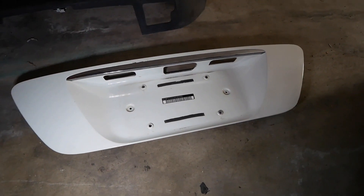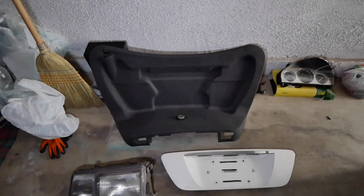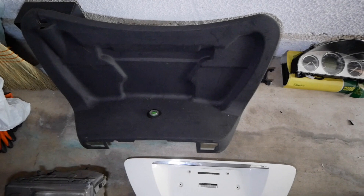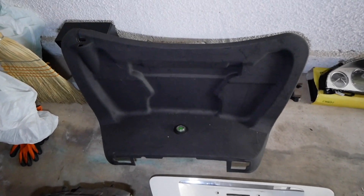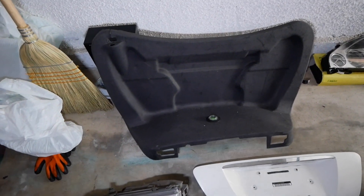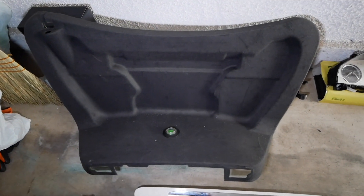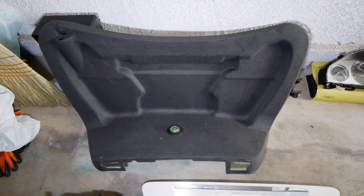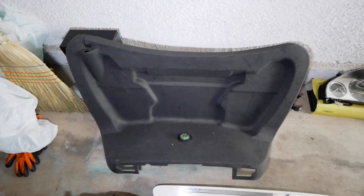I also have the trunk liner for the CL — this is the liner for the trunk lid. I took it to sell but I haven't even listed it yet. If you're interested, shoot me a message on Instagram and we can figure it out.